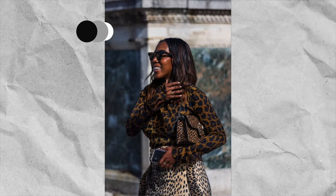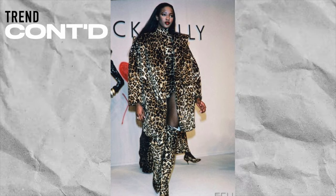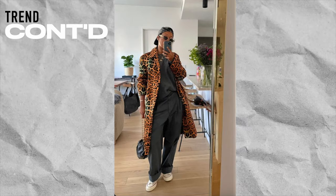Next up in prints we're talking about animal prints, a continued trend from fall/winter. I've been seeing a lot of leopard print kind of going and phasing off of that mob wives aesthetic — people just threw on fur coats and animal prints and called it a day. With this I've seen a lot of leopard print, followed by some zebra prints and a few more.